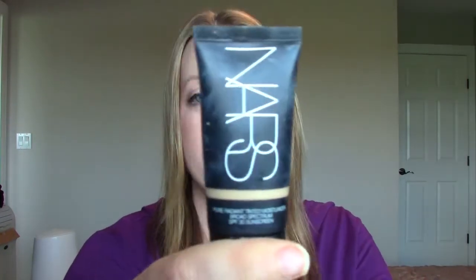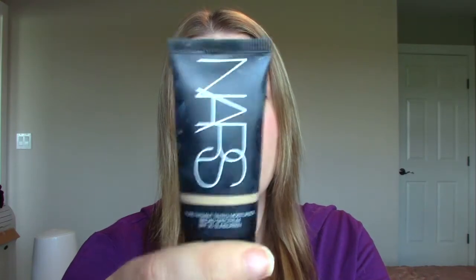This is the NARS Pure Radiant Tinted Moisturizer in the color Alaska. I don't believe this is full size — I really hope not because I went through it far too fast, in a matter of weeks, without even using it every day. There were maybe 15 uses in here. As a tinted moisturizer it was okay, but it doesn't have a ton of coverage, and I just felt like it wasn't anything special, especially for the price. I didn't like it enough to repurchase.